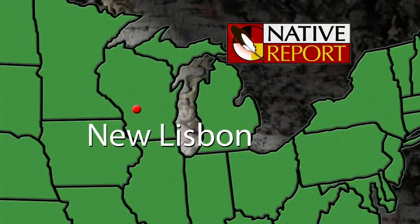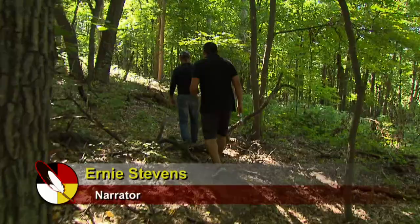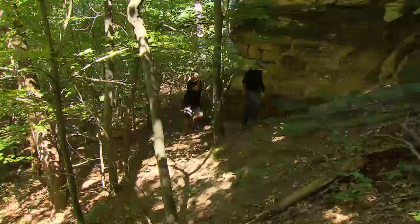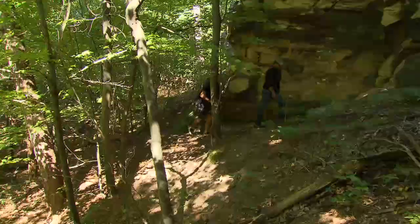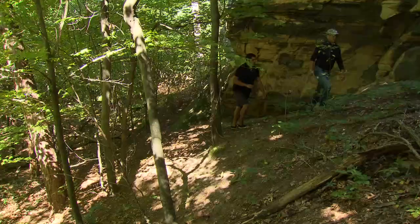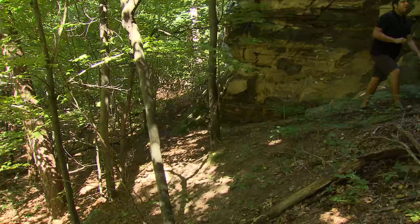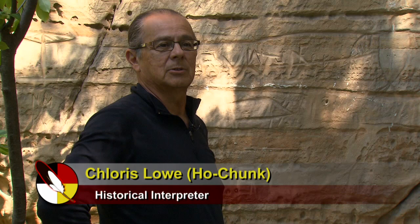The forest canopy provides just enough shade from the midday sun as we hike through the forest in Juneau County, Wisconsin. Our guide today is former Ho-Chunk Nation President Cloris Lowe, an amateur archaeologist who is leading us to a most remarkable place. We're at a site today that is very special to me personally and to my family and obviously to many other people within the nation.